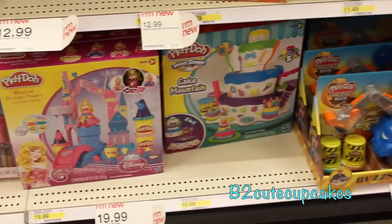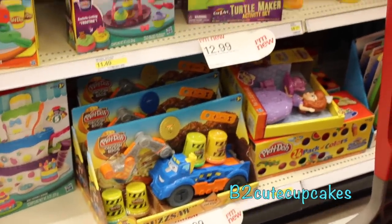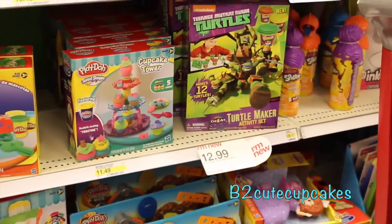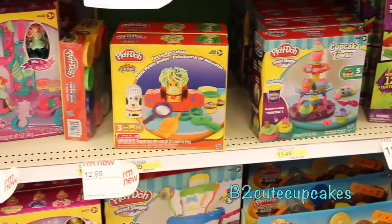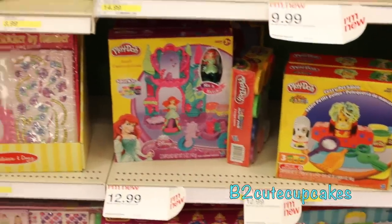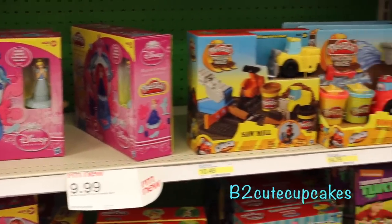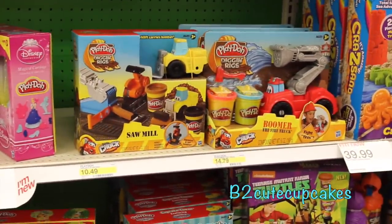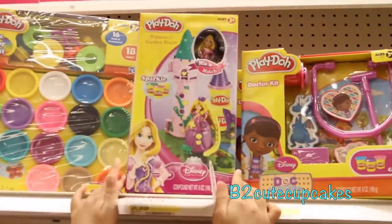So they have Laura's Castle, Cake Mountain, a blue truck, Sophia the First, Teenage Ninja Turtles — wow, cool. A cupcake tower, all the pets along I just reviewed, Ariel's Castle, Cinderella's Carriage, and another two trucks, red and yellow. And Doc McStuffins.